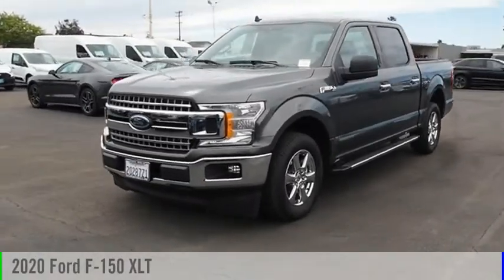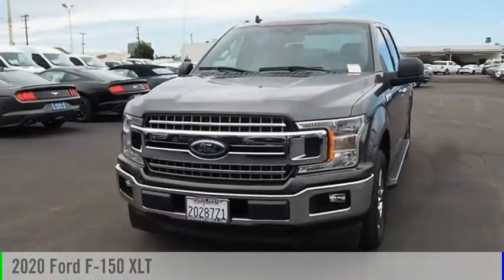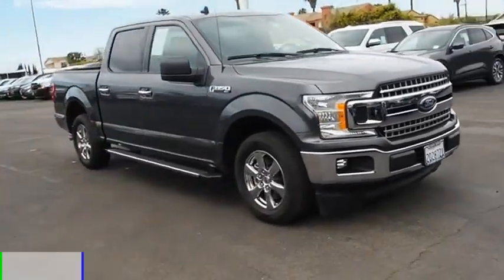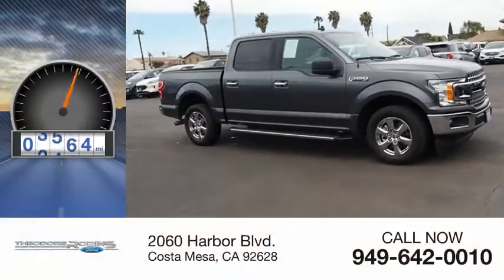Stop by and take a look at the 2020 F-150. This vehicle is powered by a two-wheel drive, 3.5 liter engine. This vehicle has less than 4,000 miles.